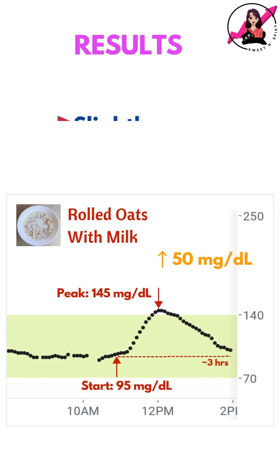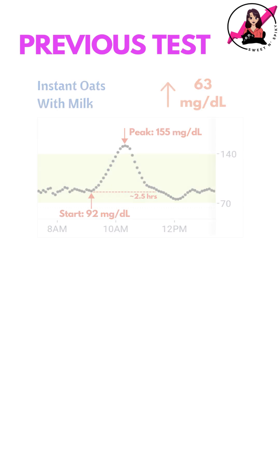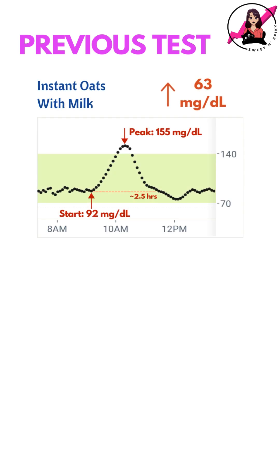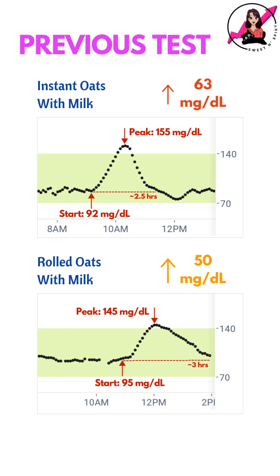In this case, the spike was a bit more than I'd like and it took some time for my blood sugar to come back down. However, in my previous test with instant oats, my glucose levels had risen by 63 mg per dL. This time, the spike was comparatively gentler and climbed more slowly, making rolled oats the better option for managing blood sugar.